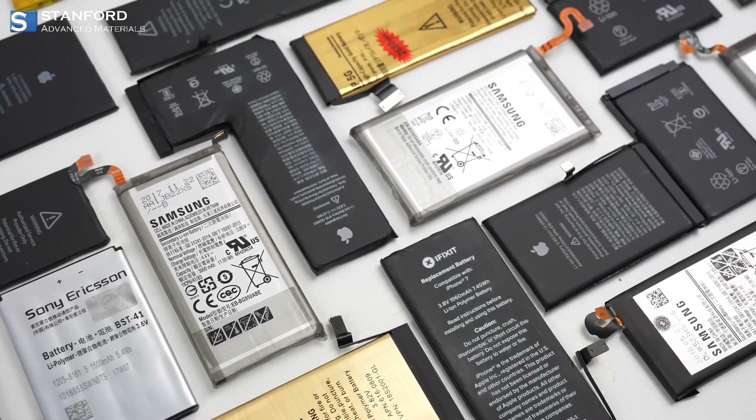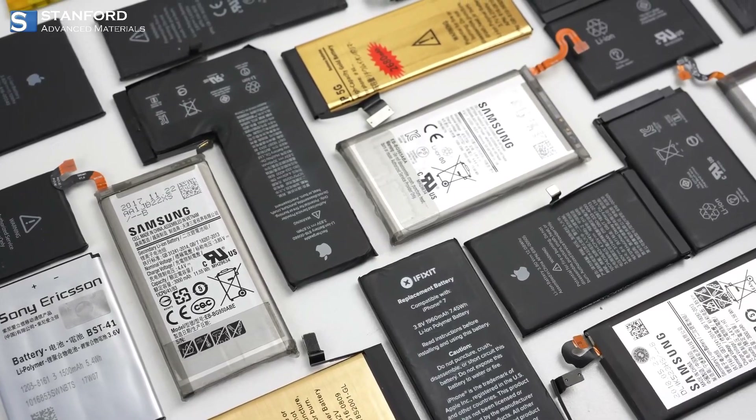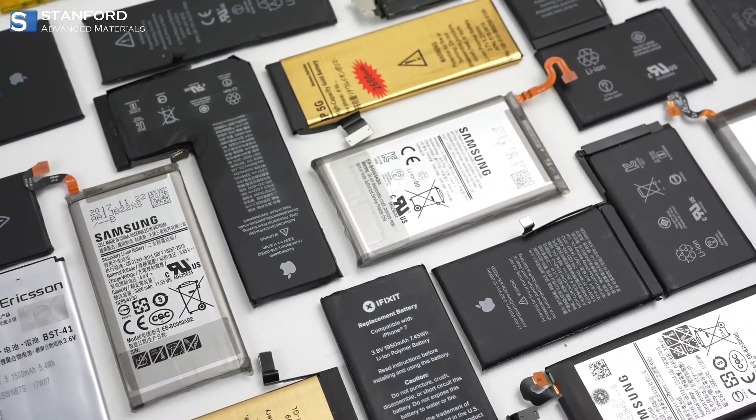Furthermore, Cobalt plays a pivotal role in the realm of battery technology, particularly in the cathodes of rechargeable batteries.